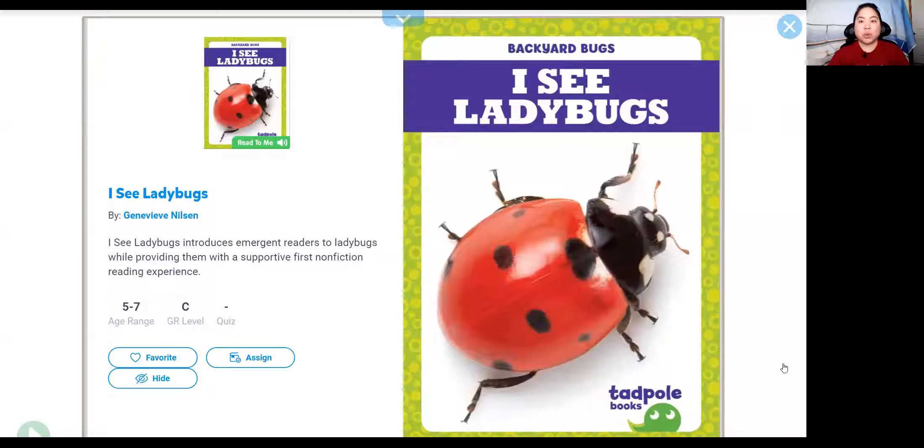Hi everyone. Today we're going to read Backyard Bugs. This book is written by Genevieve Nielsen. They write the words in the book and take the pictures too.